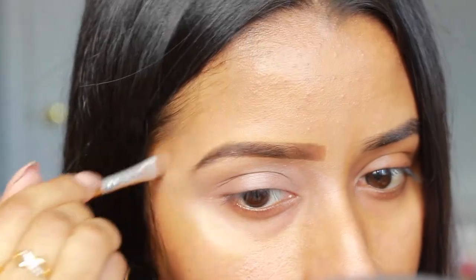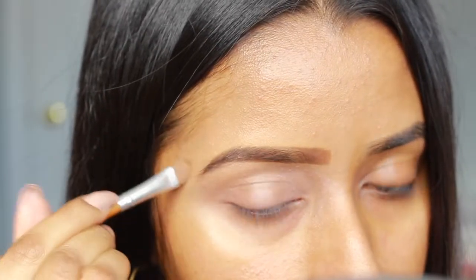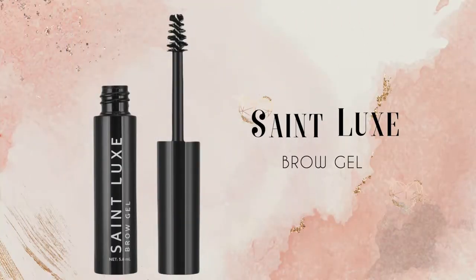Once I'm done filling in my brows and cleaning them up with some concealer, I used this clear brow gel from Saint Luxe and just used it to set my brows into place.